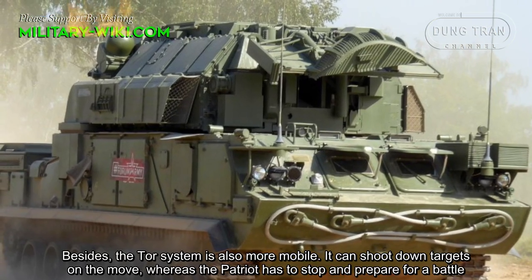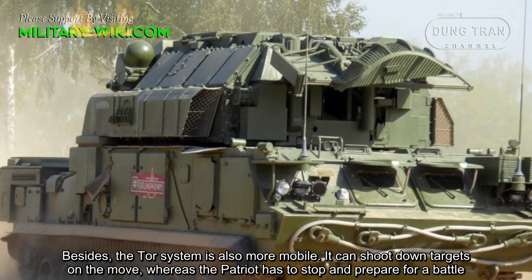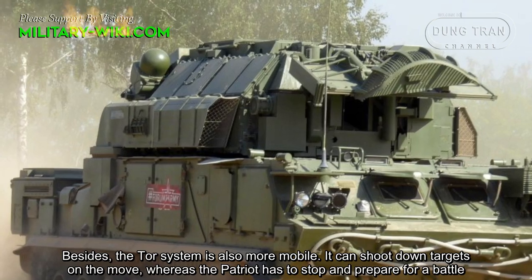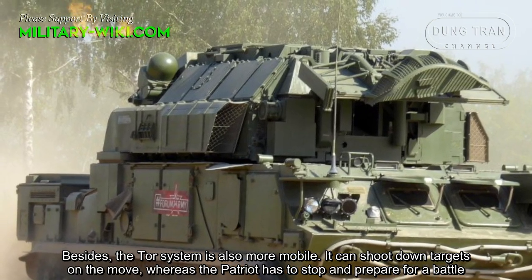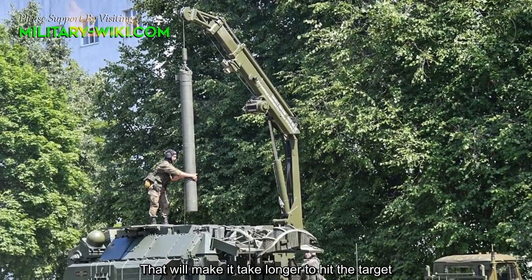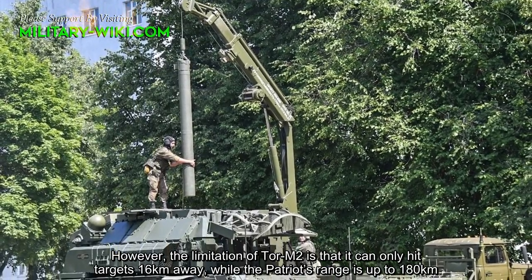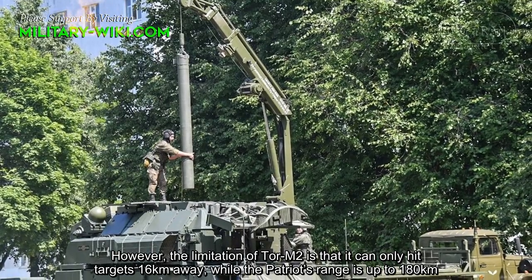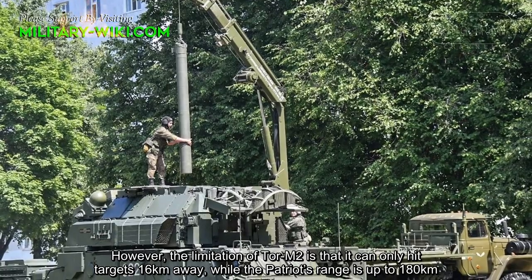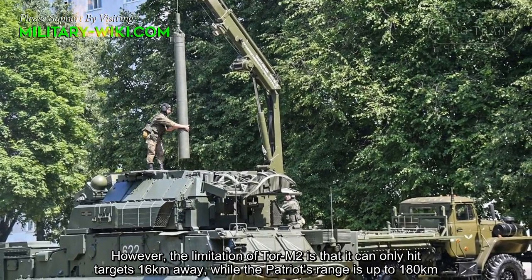Besides, the TOR system is also more mobile. It can shoot down targets on the move, whereas the Patriot has to stop and prepare for battle, which makes it take longer to hit the target. However, the limitation of the TOR M2 is that it can only hit targets 16 km away, while the Patriot's range is up to 180 km.